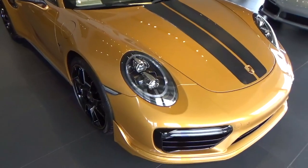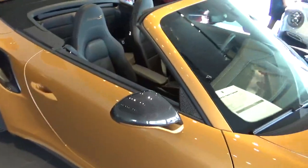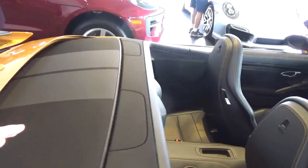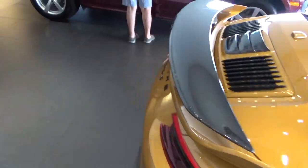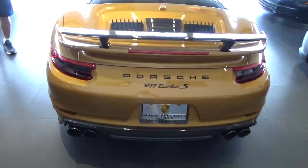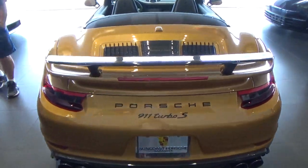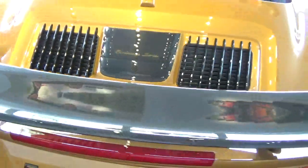There's a 911 Turbo S Cabriolet. One cool thing — the stripes of the car continue onto the soft top. Center locking wheels. That's a cool color. A lot of carbon fiber — carbon fiber rear wing, carbon fiber right here. It's the Exclusive Series.